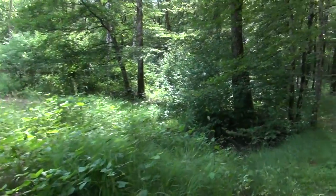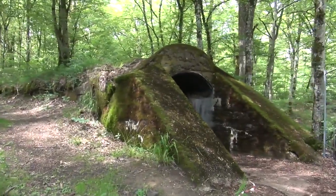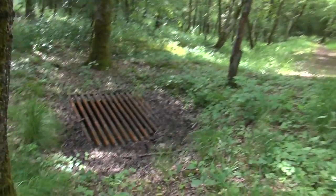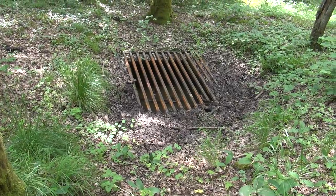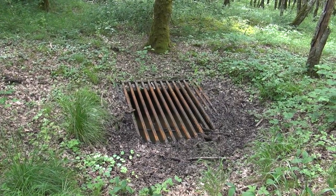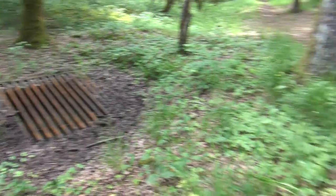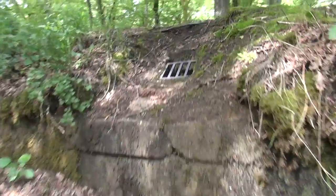There's a grate over a hole — that's an air vent to the underground bunker. The underground bunker is significantly flooded after all the weather we've been having. And here's a little vent in the roof which we didn't see before.